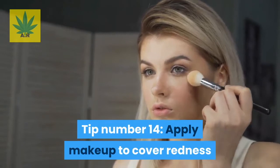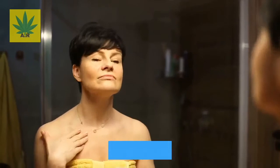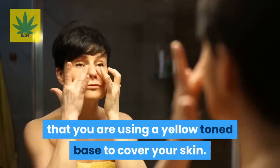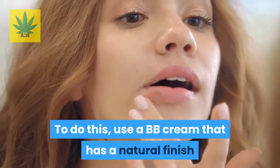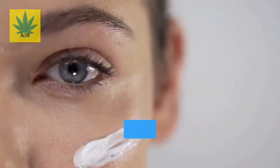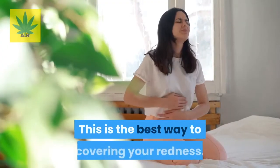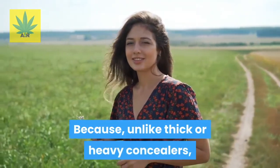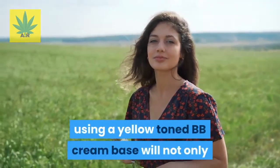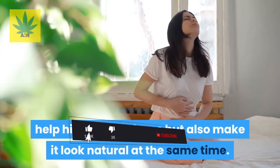Tip number fourteen: apply makeup to cover redness. As a short-term quick fix, you want to use a yellow-toned base to cover your skin. Use a BB cream that has a natural finish and can be layered, applying it to your face to cover all the redness. Unlike thick or heavy concealers, using a yellow-toned BB cream base will not only hide your redness but also make it look natural at the same time.